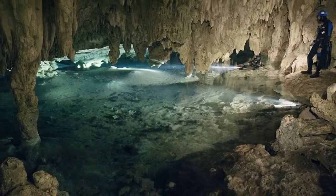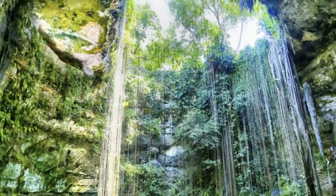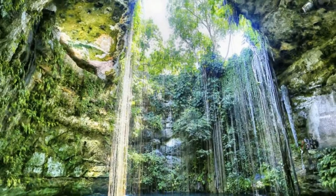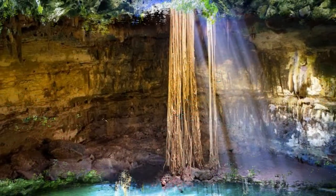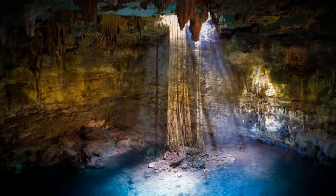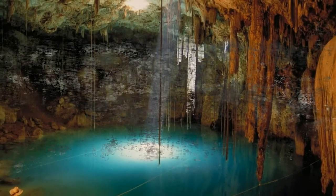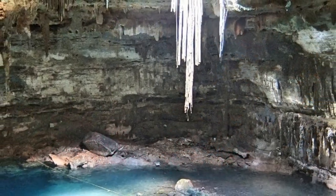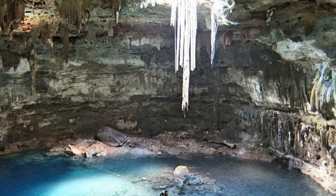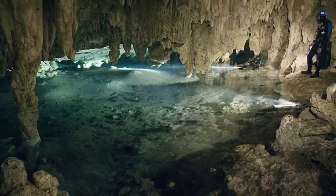Some cenotes are located in a cave, while some are open. Most of them are gateways to underground waterways and hidden rivers, which is why they are such a perfect place for exploration. You can swim and snorkel in these swimming holes, and it is safe as long as you stay on the surface. Cave or cavern diving is only allowed if you are a licensed open water diver and you are accompanied by a guide who has the cave certification.